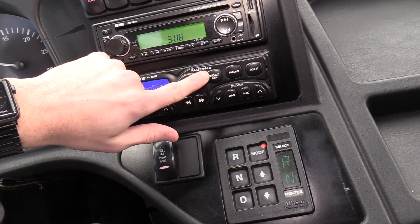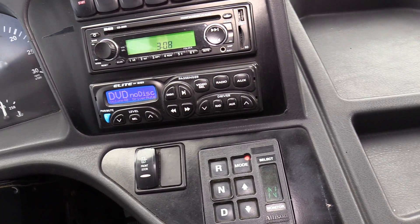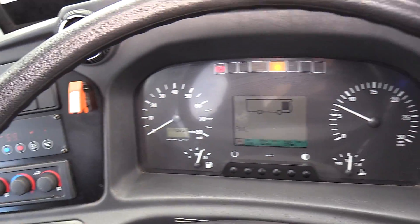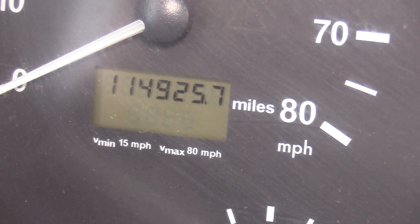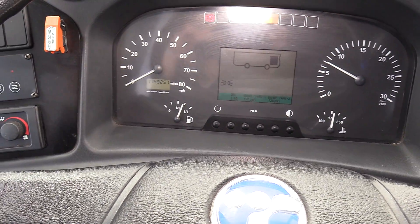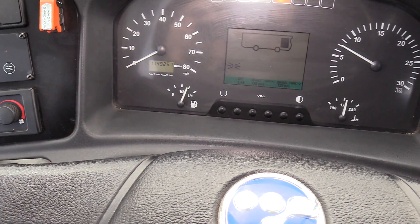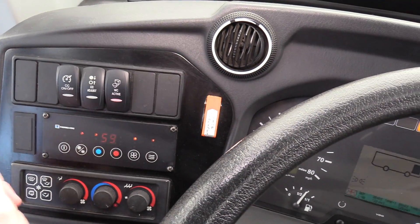There also is a DVD player in the back that I'll show you. You can click video or radio, etc. The odometer reads 114,000 miles. All the buses on the lot are going to be around that range — a little bit higher, a little bit lower.